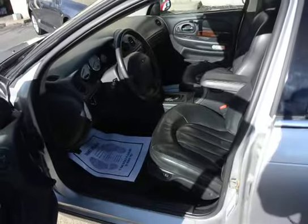Car price is just under $5,000. If you're looking for a vehicle in this price range, you know how hard they are to find in nice condition.